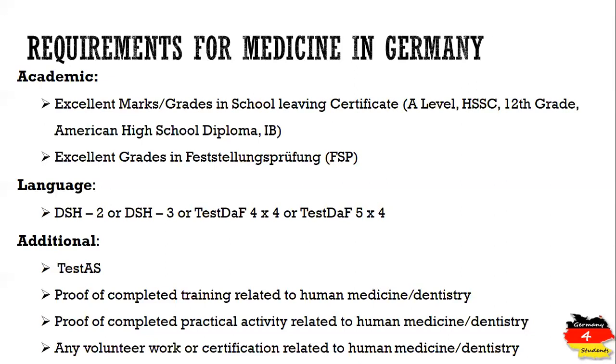To strengthen your application, it is highly recommended to complete any training related to human medicine or dentistry, depending on your chosen field. Whether it is two, four, or six months, having this proof makes your application stand out during evaluation. Any practical activity, volunteer work, or certification related to human medicine done during or after 11th and 12th grade, or during A-levels, will have a very positive impact on your selection.